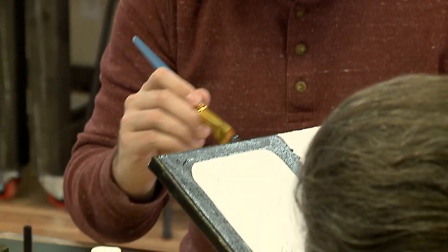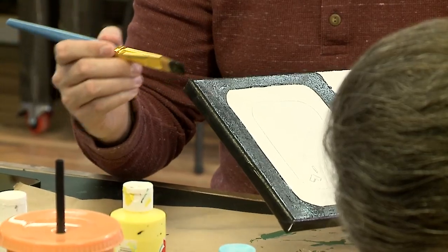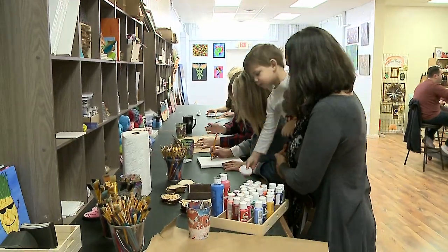The Griffin is a handmade store. A customer came in the other day and described it as Etsy in real life. Everything here is handmade. I have local artists, and I also have an area where you can pick your own crafts.